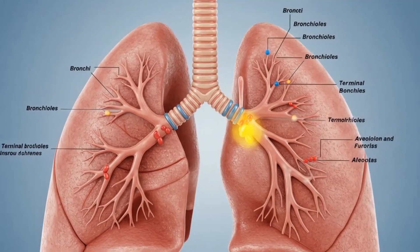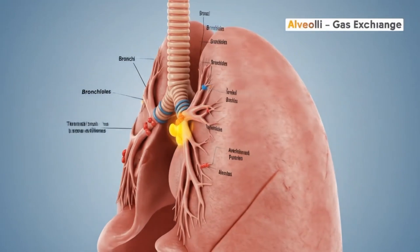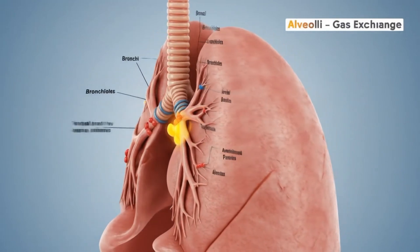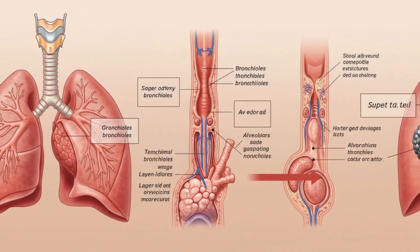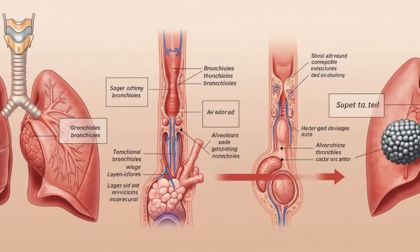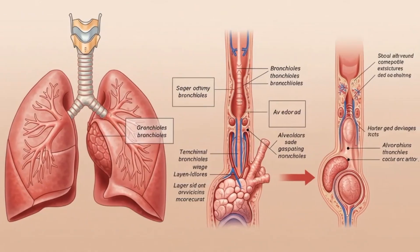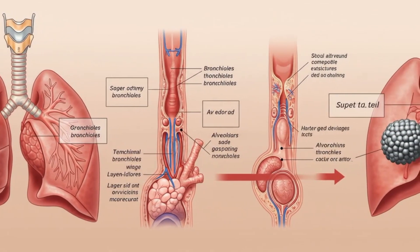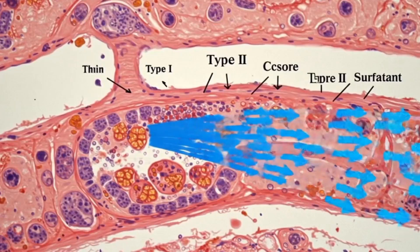Inside the lungs, the bronchi split into smaller and smaller bronchioles, ending in clusters of delicate sacs called alveoli. These tiny air balloons are the true site of gas exchange. Each alveolus is lined with thin cells and coated with surfactant, preventing collapse and keeping breathing smooth. Immune cells patrol here, protecting the lungs from harmful invaders.